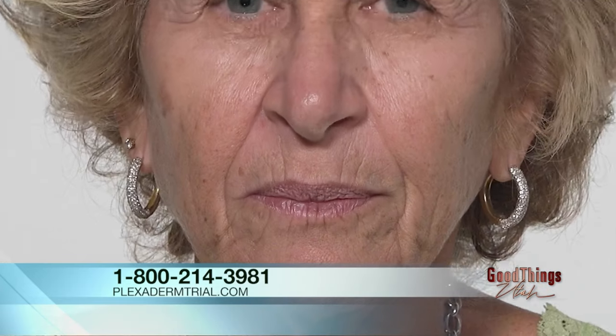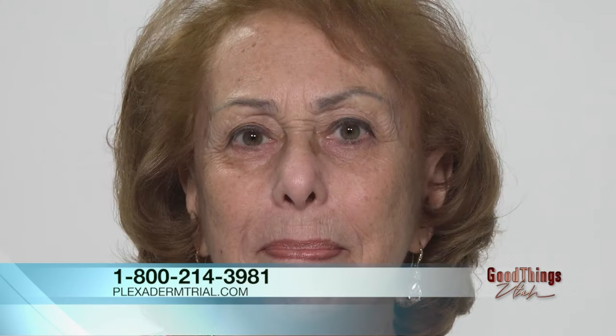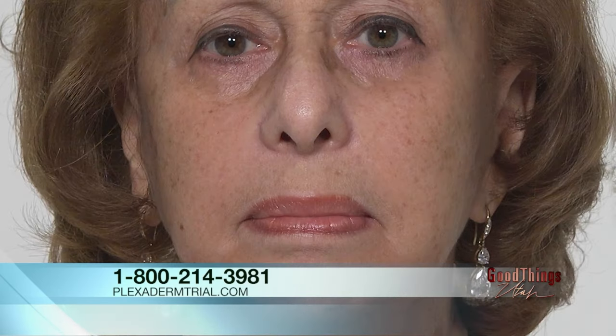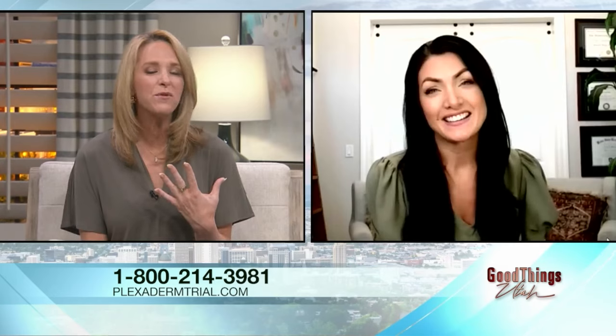Let's see their before and afters. These are three women — Laura, Penny, and Rose — who all tried Plexiderm around their mouths. You can see how much that area around their mouth improved — their confidence, their beauty, their youthfulness. They look amazing. No injections. This is a better first step before taking those drastic measures of needles and knives. You can still talk, still move your mouth, still smile. It just softens everything up right around those corners.